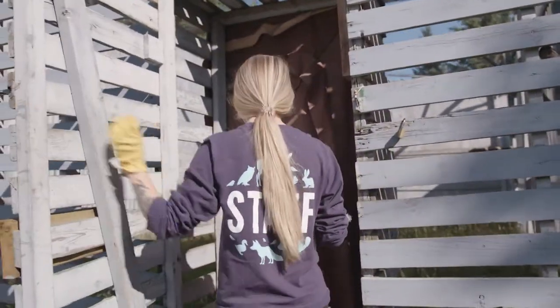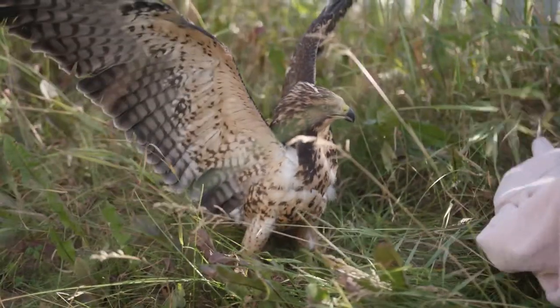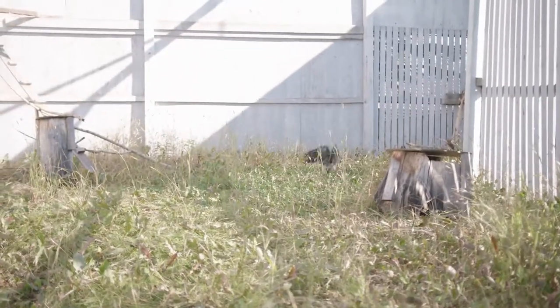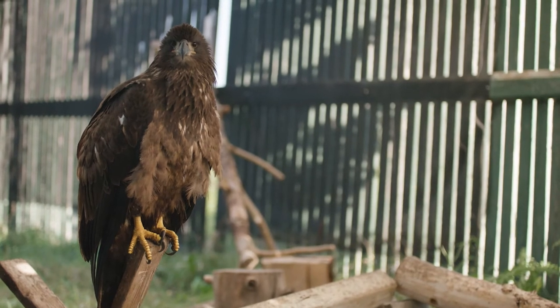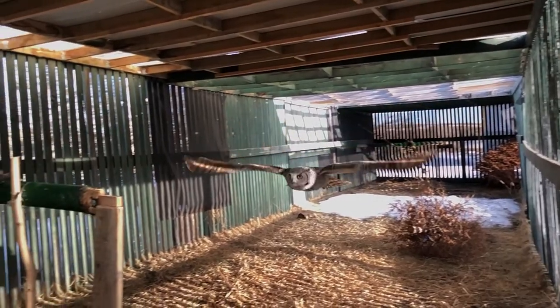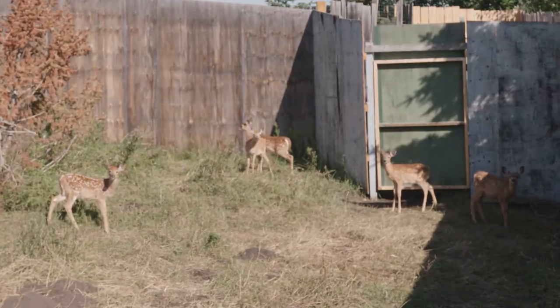Once an animal no longer needs to stay inside, we will move them to one of the many outdoor enclosures present on our property. Moving the animal outside before release helps them to get used to changing temperatures and the large enclosures give them space to move around and gain strength before they are released back into the wild. We have multiple enclosures designed for different species including flight pens, outdoor pools, and large corrals for animals like deer fawns and moose calves.